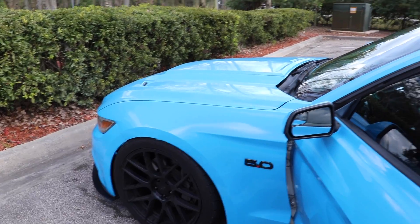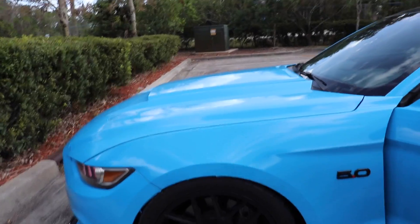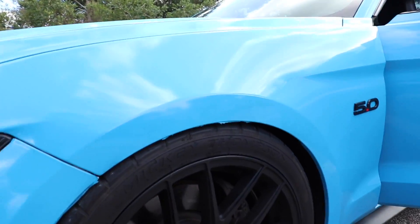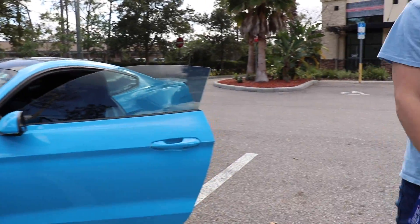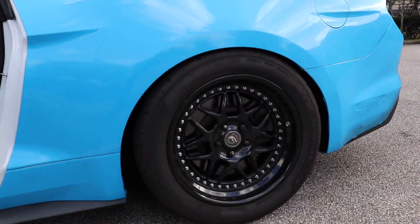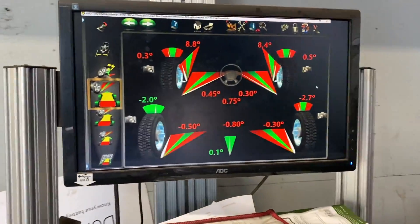This is the last clip we lost audio on. As you can see, we are at Tire Kingdom in Ormond Beach, and looking at the front we're actually rubbing quite a bit. The BC coilovers came with pretty much no camber up front, and we could have adjusted before but we didn't expect that. We want to get some camber in there to avoid rubbing, or raise up the front. The rear actually looks pretty good.